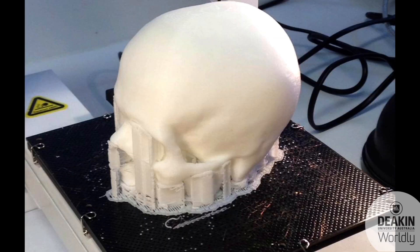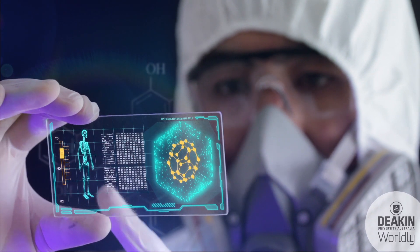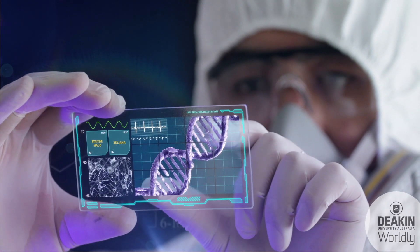Sports and medical technologies are part of our society today. We all love sports being here in Australia, but also medical — because we've got an aging population, we've got more emphasis on well-being and health. We need the new technologies that will take us further and give us a healthier and better lifestyle.